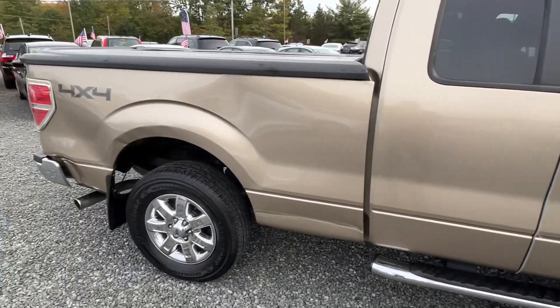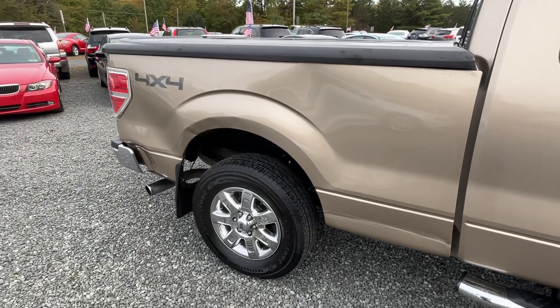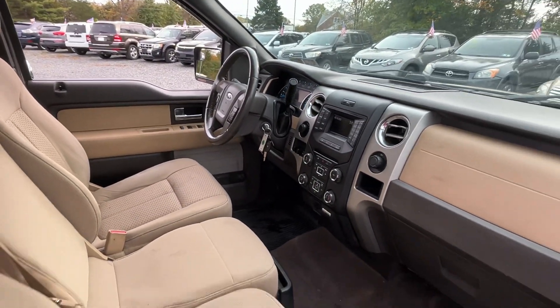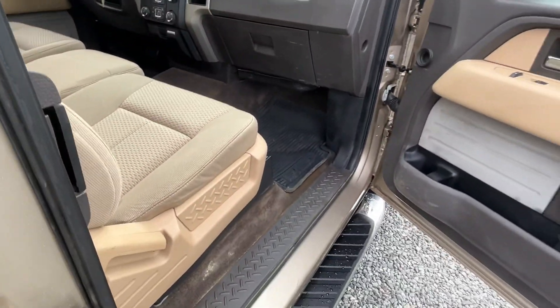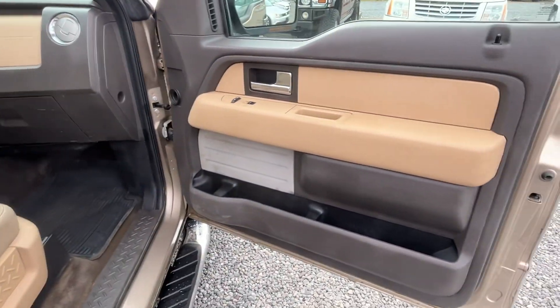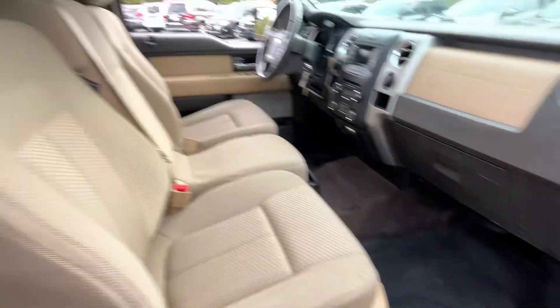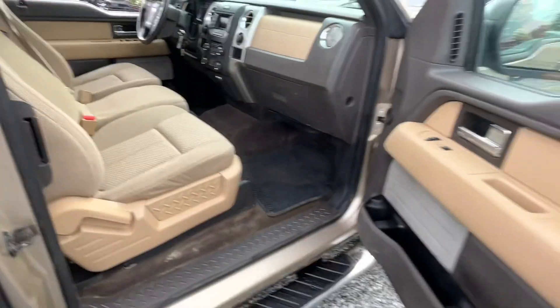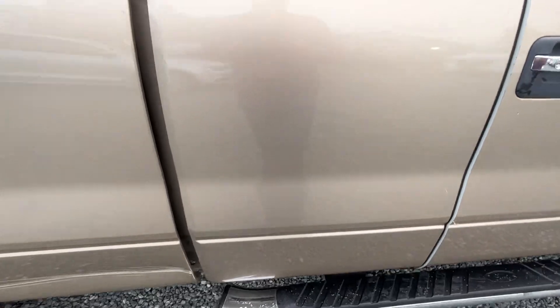Mechanically, it's all there. Body-wise, the bed took a couple bumps. Interior is decent, not clean. The truck was probably used for some work, as you can see on the carpets and stuff, but everything seems to function — cold air, all the power equipment. Nice truck, it really is just not perfect.